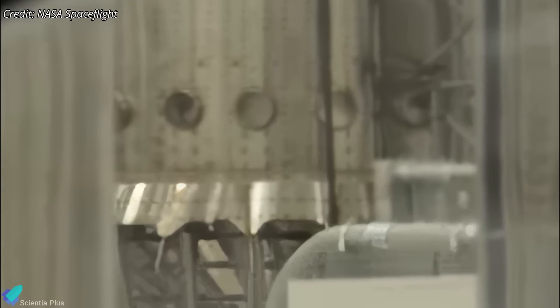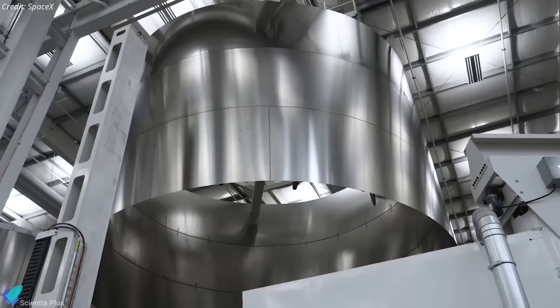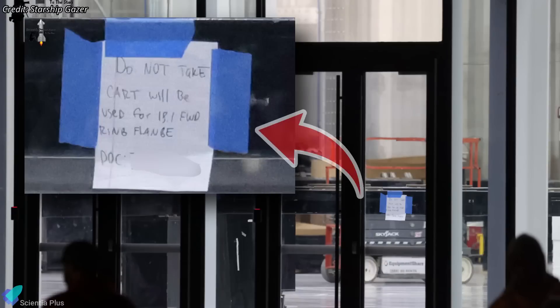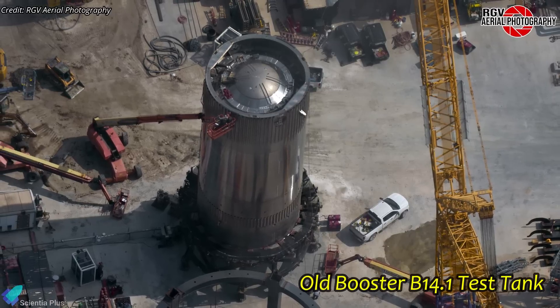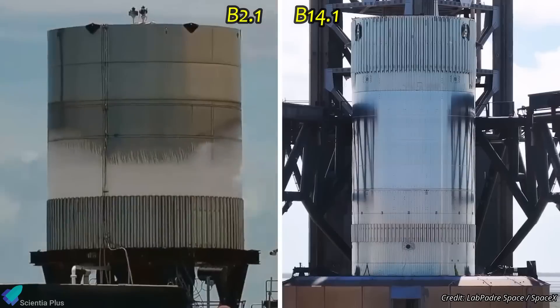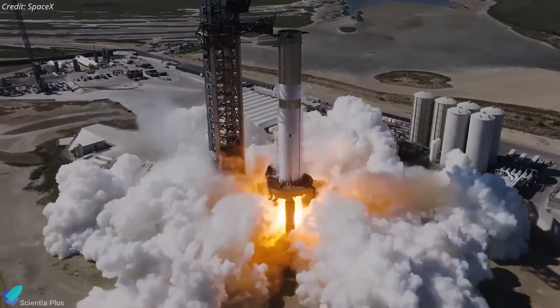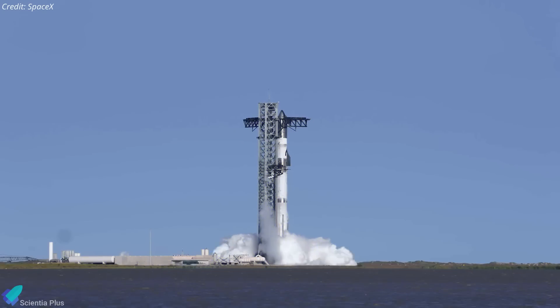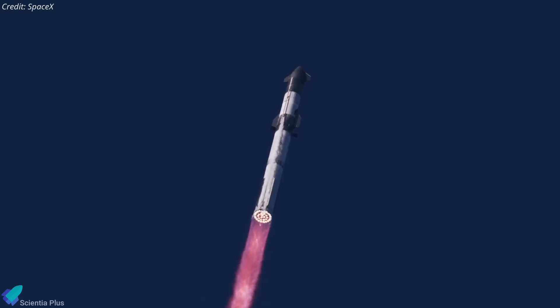In November, a booster aft section was observed inside the Star Factory featuring design changes that deviate from Block 1 models, suggesting SpaceX has begun assembling Block 2 boosters. Additionally, a cart labeled for use with the booster 18.1 forward ring flange was recently spotted inside the Star Factory, indicating that booster 18.1 will serve as a booster test tank incorporating Block 2 design features. This approach allows SpaceX to test these features before implementing them on full-scale boosters, similar to test tanks used previously. Consequently, it is plausible that Booster 18 will be the full-scale Block 2 booster. In short, SpaceX is rapidly advancing its Starship program, actively assembling, testing, and preparing for flight tests with more advanced prototypes.